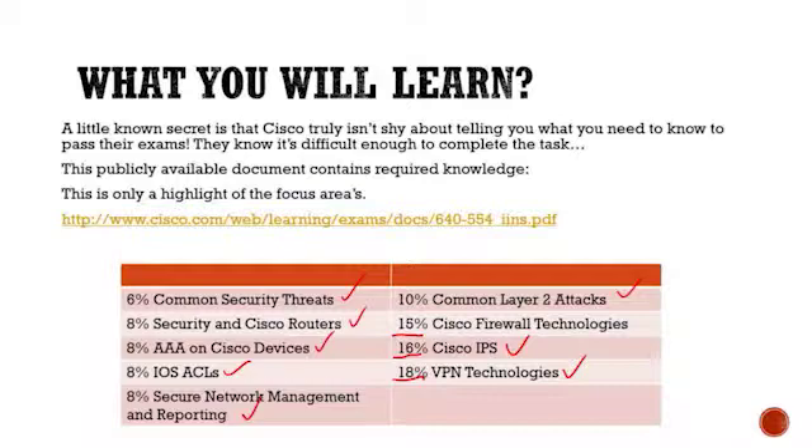With the firewall technologies, we will be talking about router-based firewalls and also the ASA firewalls — the Adaptive Security Appliances. If you want a copy of the details of each of these sections, this document right here will go through all the details and say: here's exactly the things you should know. I would download this document — there's the link — and do a checklist. After you feel like you've learned each thing, check it off. When you're done, go through the review questions and answers we provide, make sure you're confident and get a passing score, then go take the exam. Should be good to go.